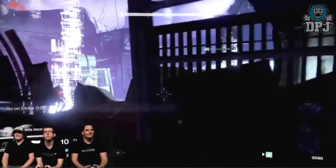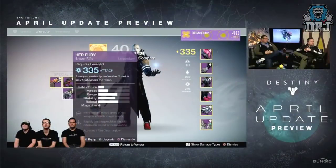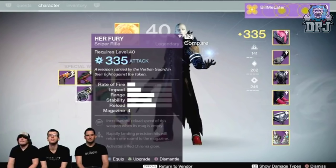We all saw the Her Mercy weapon obtained for doing the 30K challenge on the entry card for the Challenge of the Elders. We all noticed it was 335, but not many people noticed a specific mod on the weapon which states 'activate a red chroma glow.' I won't get into this now, but I do believe I know exactly what this is and we'll do a little more research and cover it in a video to come.